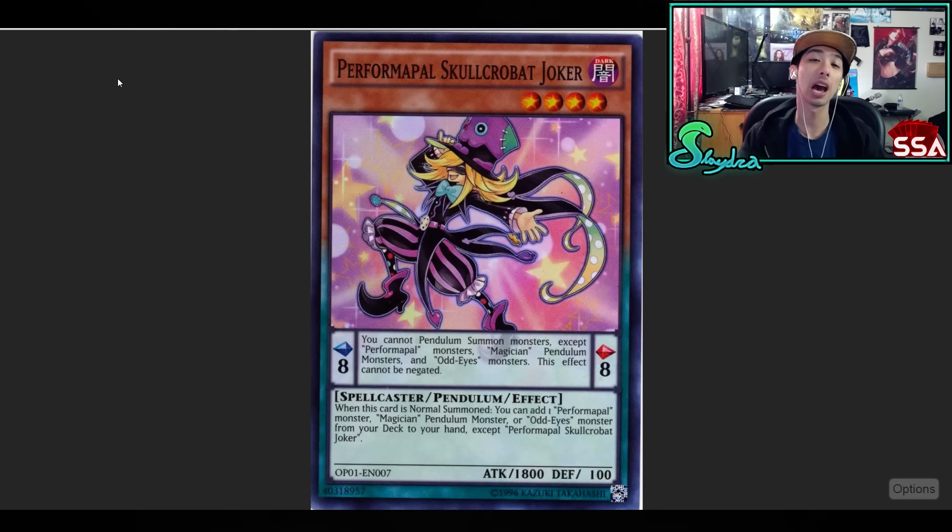Next up we have Performapal Skullcrobat Joker — one of the most amazing cards, the Stratos of the Performapal archetype. This card is absolutely insane. It only lasted a few weeks before it got touched by the ban list, but it was absolutely amazing. There were really no restrictions for that card except that you can't search out itself. Just an amazing Performapal card indeed.